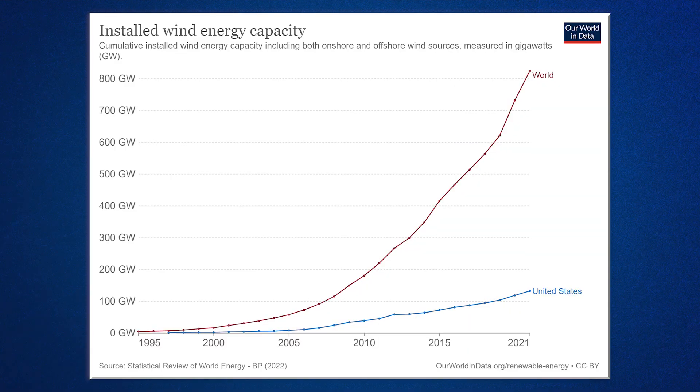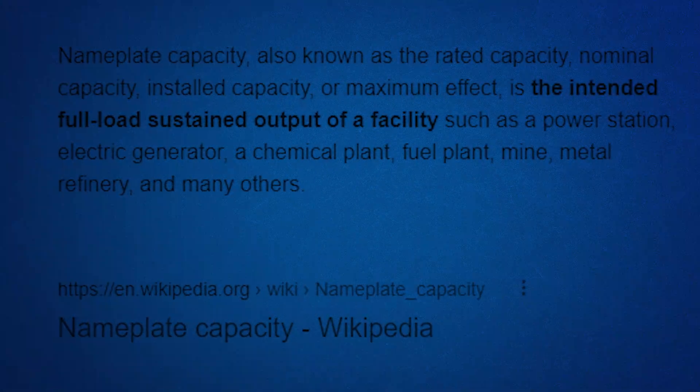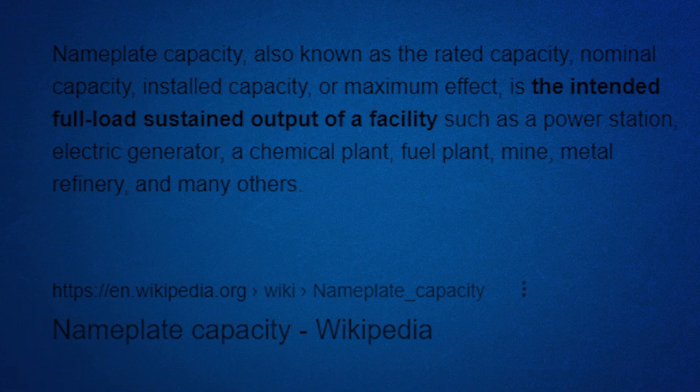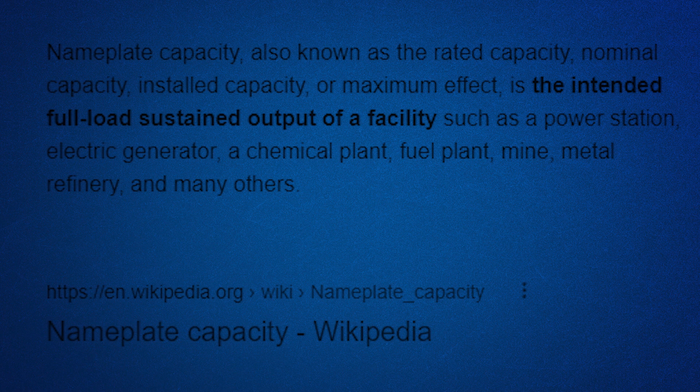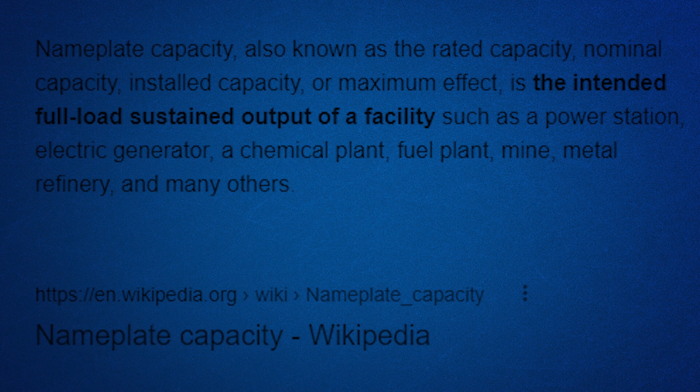When you look at data somewhere, like in Our World in Data or different news articles, a lot of the time what you will see is a data set labeled installed capacity. Often, this phrase is being used to mean the combined nameplate capacity of a field of turbines — the amount of energy that can be generated in ideal conditions. It's not the actual power being generated by the wind power plant.